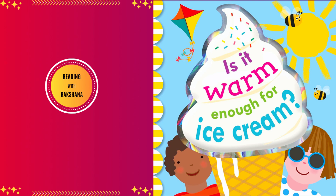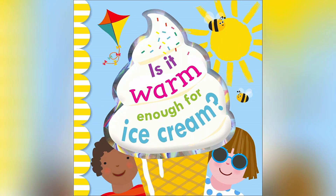Hi guys, welcome to Reading with Rakshana. Today I'm going to read the book, Is It Warm Enough for Ice Cream? by Violet Pitot.